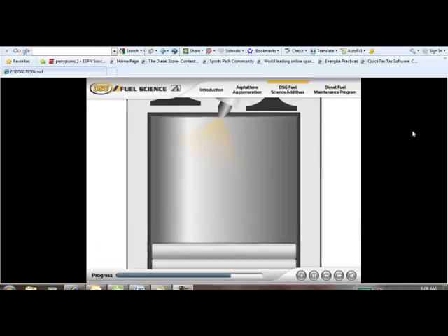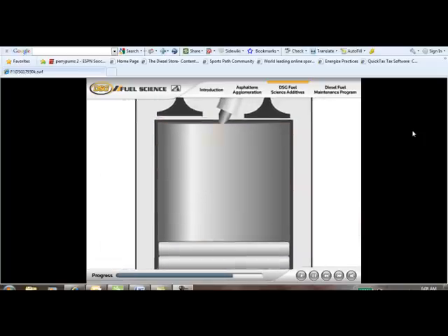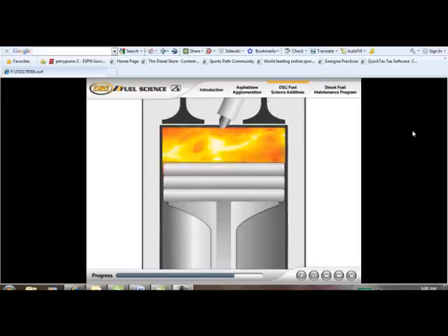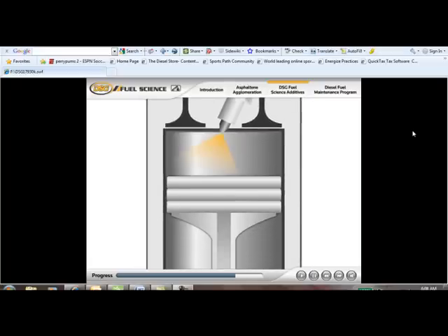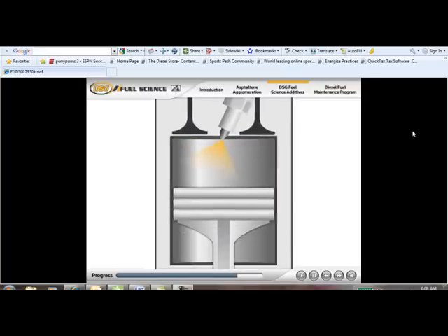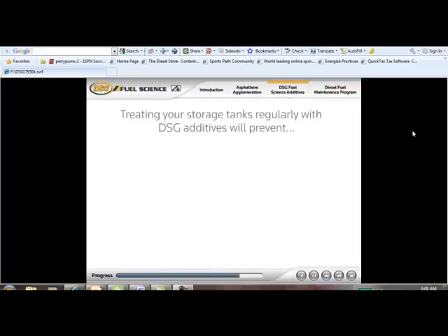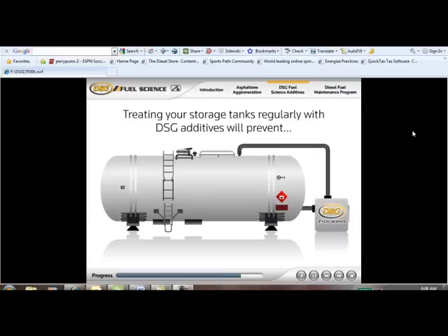Here's the good news — you can, easily and economically. You can keep your diesel fuel protected and contaminant-free from the time it's delivered to the moment it unleashes its full energy potential through clean, efficient combustion. You can also prevent thermal degradation of your fuel and allow it to unleash its full energy potential by partnering with DSG Fuel Science.